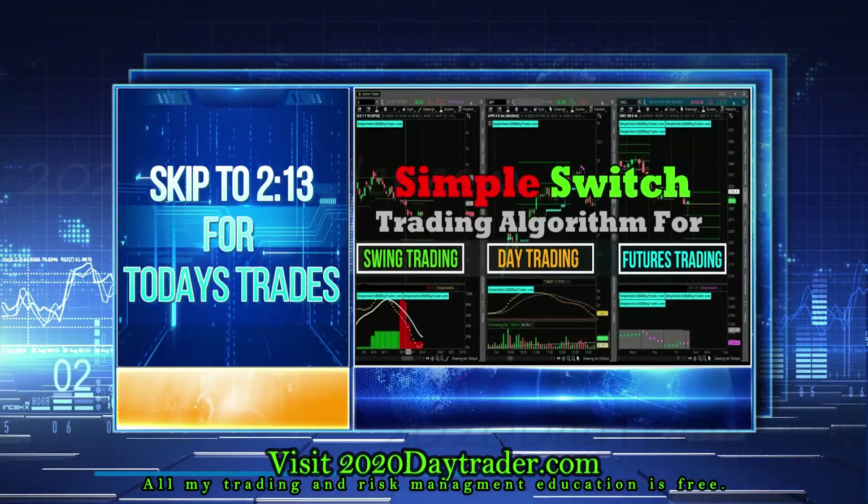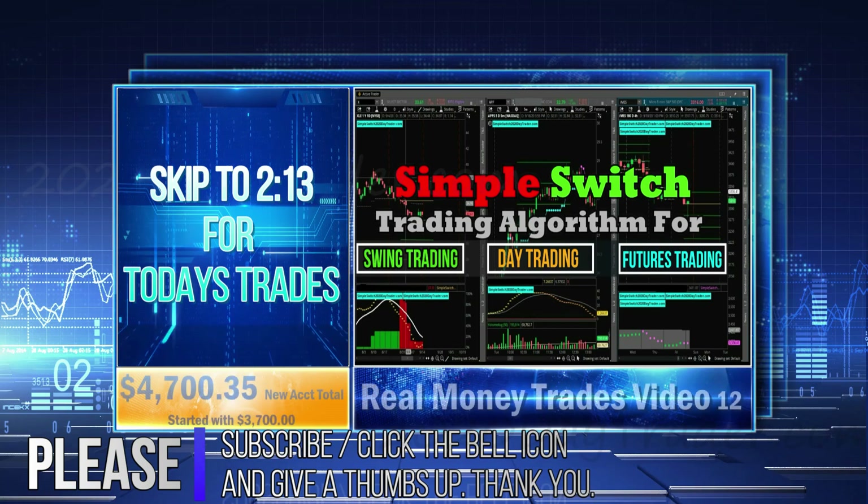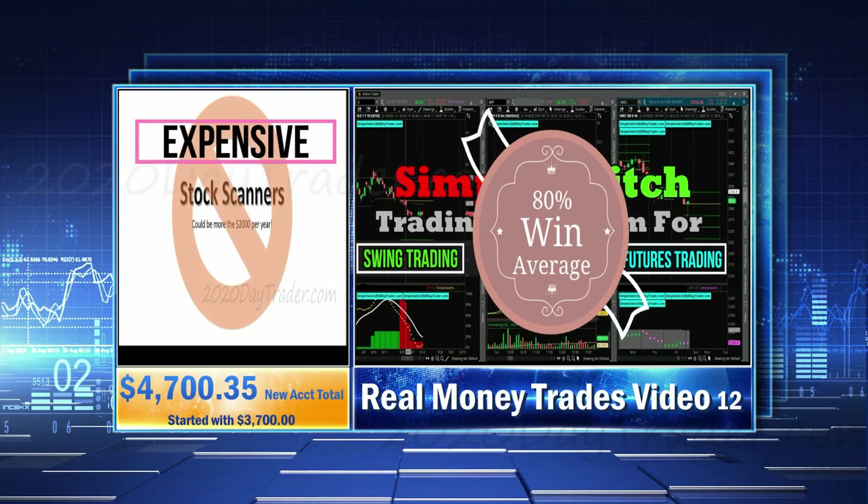If you go over there and take my masterclass, it will get you up to speed on what I'm doing with this real money trading series, growing a small account in the futures market and with swing trading.